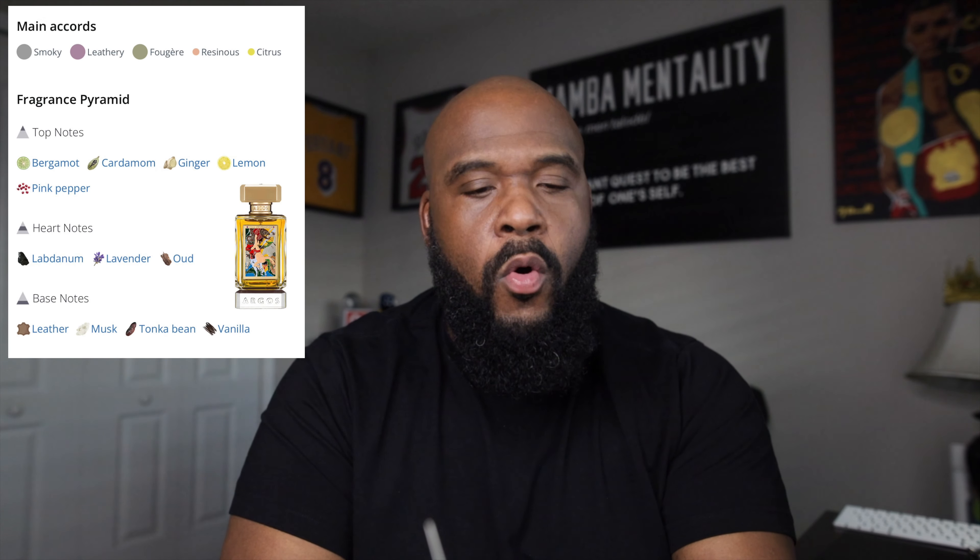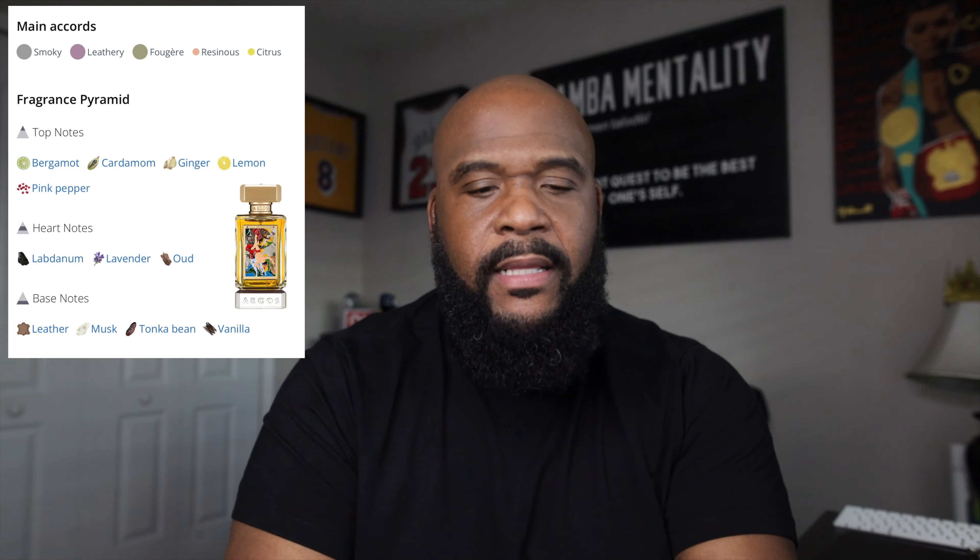Let's go ahead and get to the notes. It's starting to dry down a little bit on paper, getting a leathery feel. Top notes: bergamot, lemon, pink peppercorn, cardamom, and ginger — there's that spice combo. In the heart: lavender and argo wood. In the base: musk, leather, tonka bean, and vanilla. The ginger, pink peppercorn, and cardamom are probably giving me what I thought was saffron. God, this is beautiful.